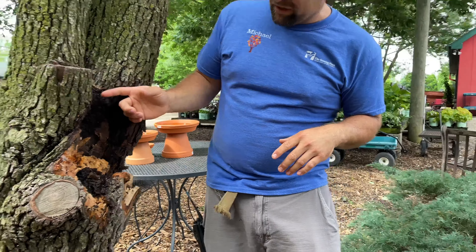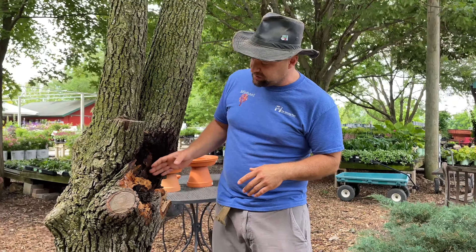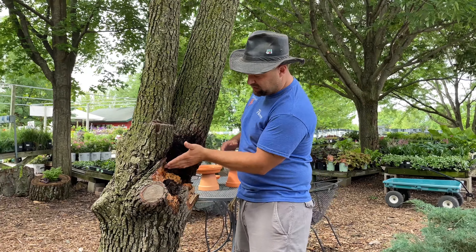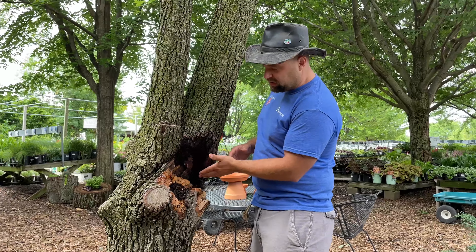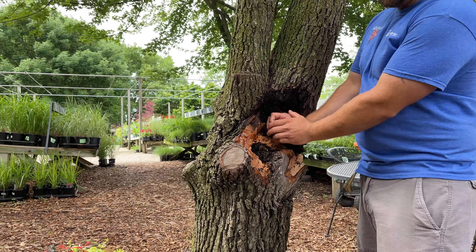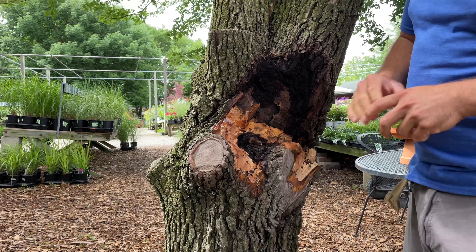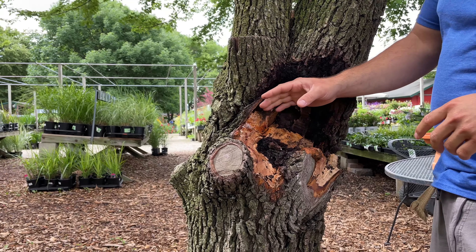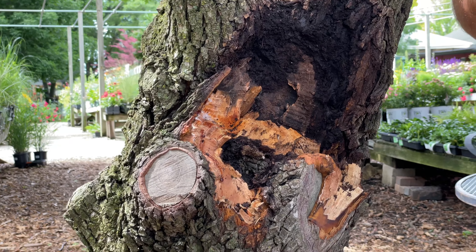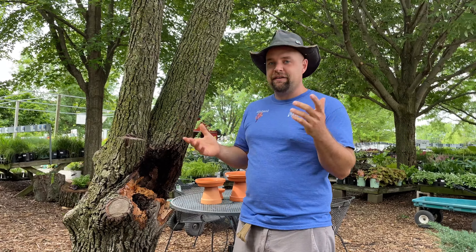This is what inclusive bark does to the tree — it keeps the hardwood from actually forming and staying strong. You can see this dark spot is where all the bark has been included the entire time the tree's been growing, all the way from when it was a tiny little branch. It just kept getting bigger, and the branch kept getting bigger, but the bark wouldn't let the hardwood grow together properly. And as happened with this one on Wednesday, they eventually snap off.